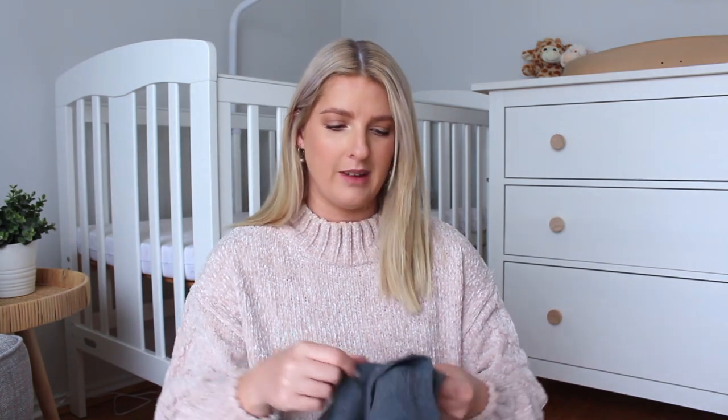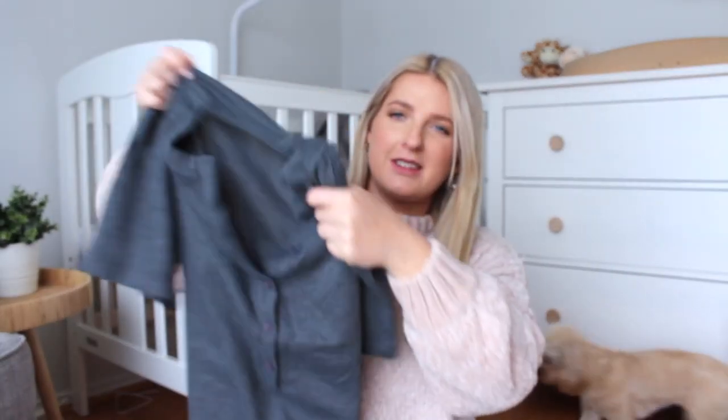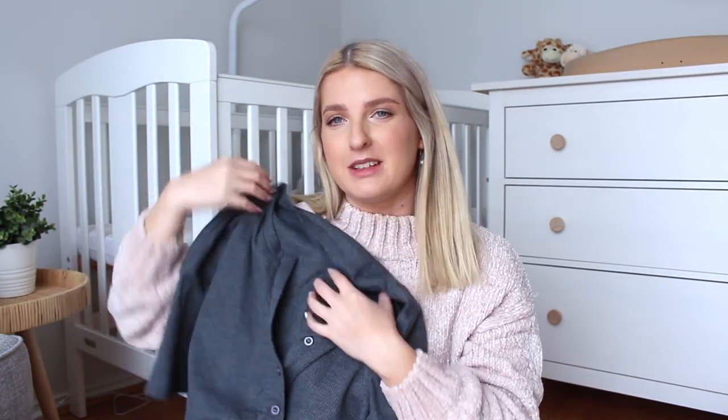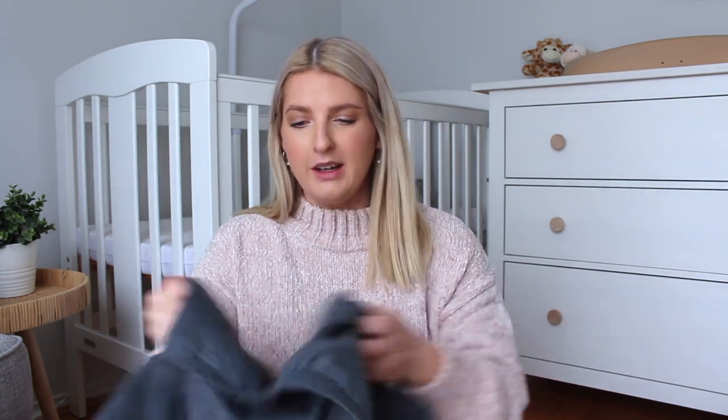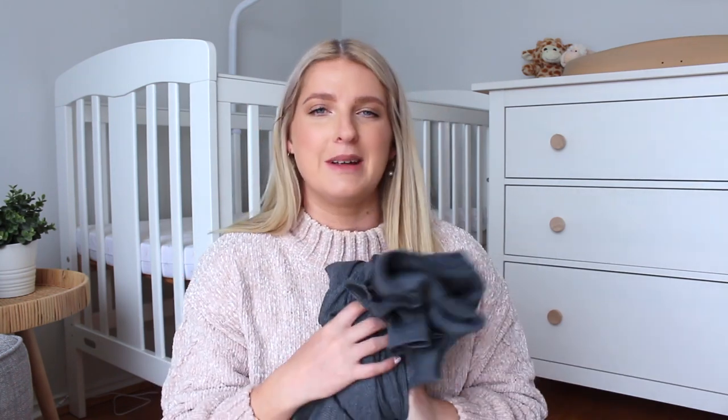I've got some long fluffy socks as well, and then to actually labour in I bought this long t-shirt dress — pretty much like a nightie. It's super oversized, covers everything, and has buttons at the front so once you've delivered it's easy to just open up. Even though I'm planning to labour in the bath, when I'm labouring before I get in the water I'd like to be as covered as possible — at least that's what I think right now.